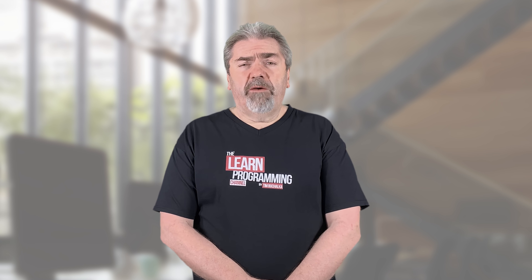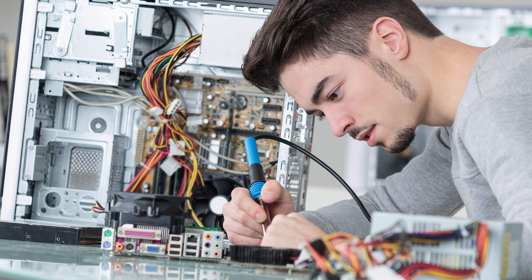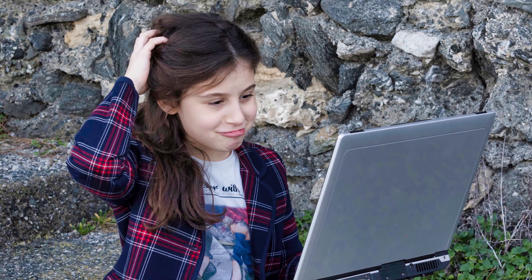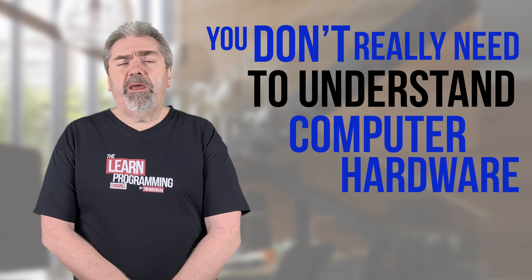I've met programmers at all levels — some who understand hardware at a really deep level, some with a bit of hardware knowledge, and some who know absolutely nothing. The good news is they've all got jobs. So in general, you don't really need to understand computer hardware to get a job, though there are exceptions we'll cover later.